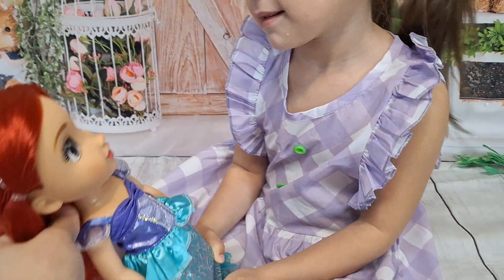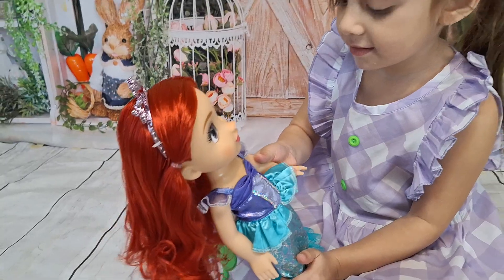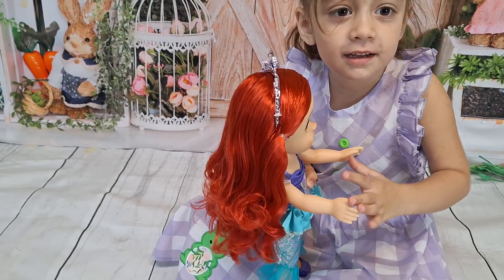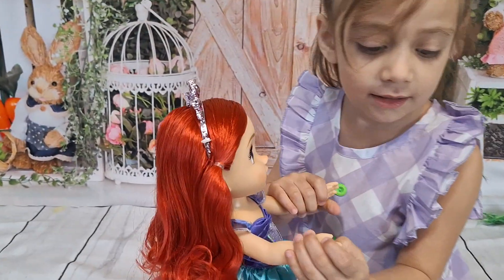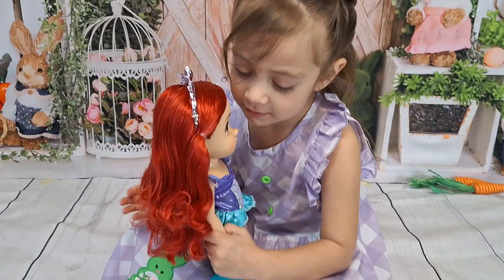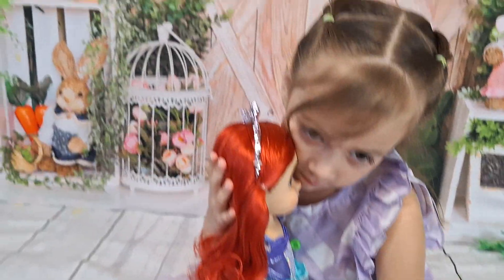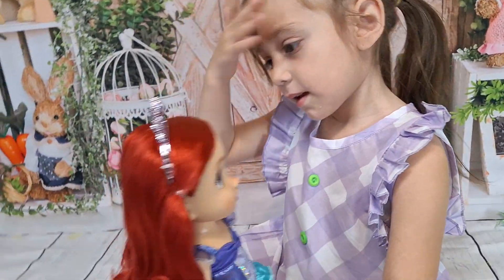I'm telling her to try to take care of her hair — it looks just gorgeous. The doll does come with a little brush. But I'm telling her to brush the other dolls' hair too, like her Elsa, who already has messy hair. I try to tell her to take care of her dolls.